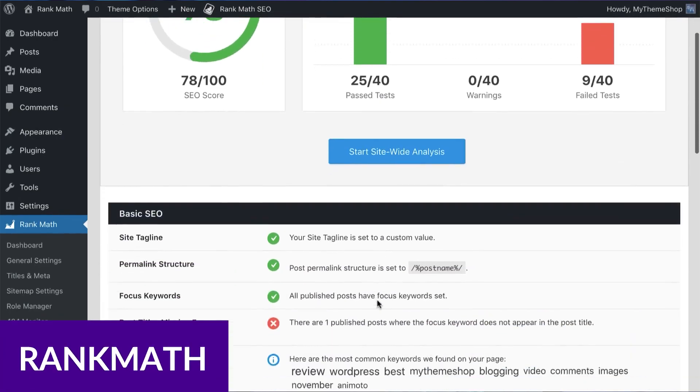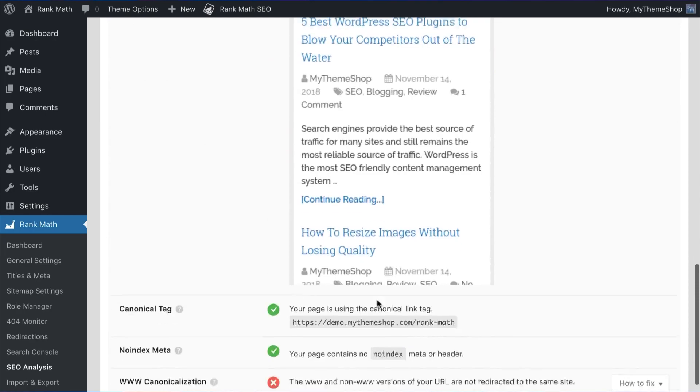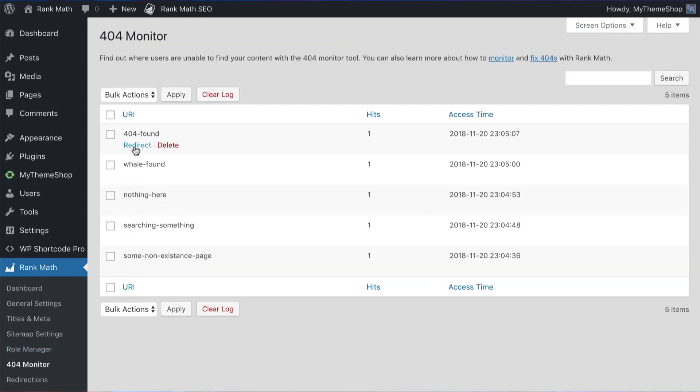You can use an SEO plugin like Rank Math that lets you easily add keywords, metadata, and schema to help your business rank higher in search engine ranking pages. Rank Math is super easy to use and allows anyone to optimize their content with built-in suggestions based on widely accepted best practices.